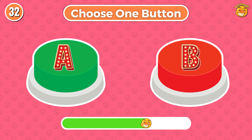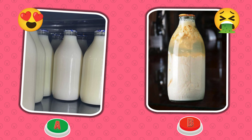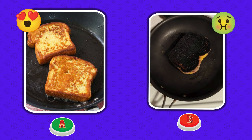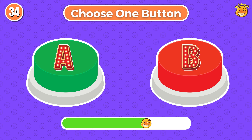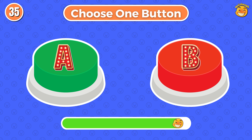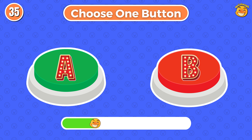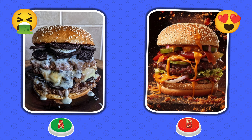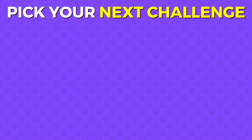Choose button A or choose button B. Round 32. I want to know — did you choose button A or button B? Make sure to like and subscribe!